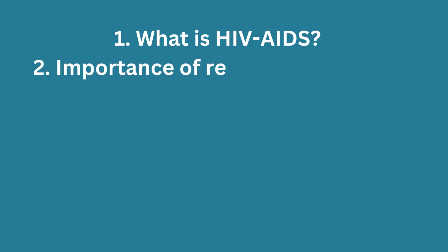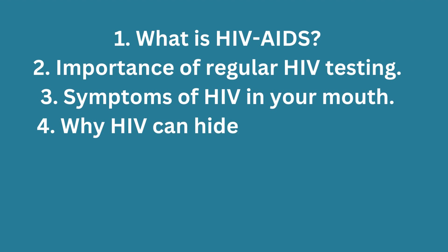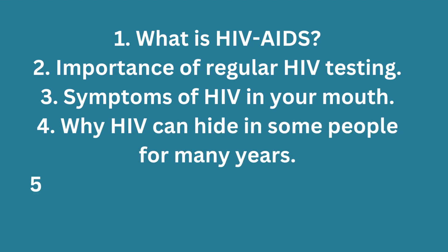One: what is HIV/AIDS. Two: importance of regular HIV testing. Three: symptoms of HIV in your mouth. Four: why HIV can hide in some people for many years. Five: reasons why some people don't get HIV.